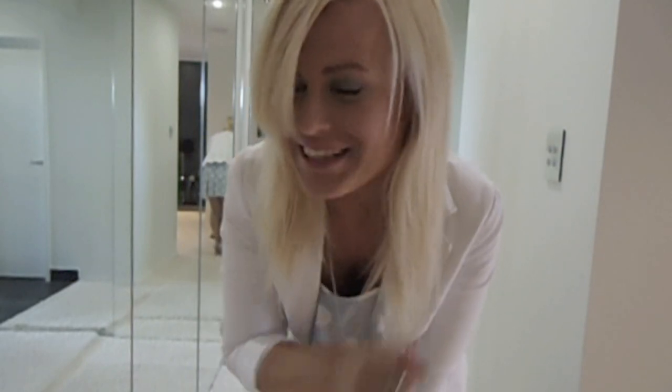Hey guys, it's Charmaine here, and yes it is another day, so that means another outfit for you guys. 365 days of outfits — in case you guys missed it — so every day I will be posting a new look on either YouTube, my blog, or Facebook, either a picture or a video.